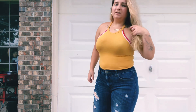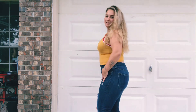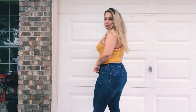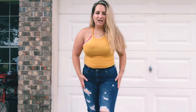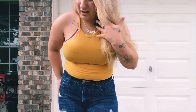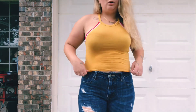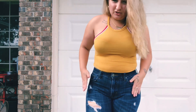These jeans are from American Eagle; I think they were on sale for like $35 when I got them. They're really cute — they're not super skinny. They have rips all down them. I like these a lot.